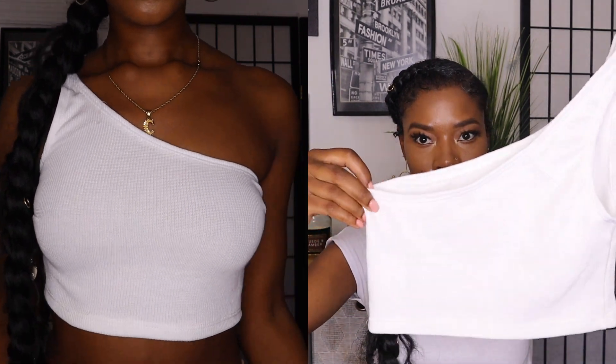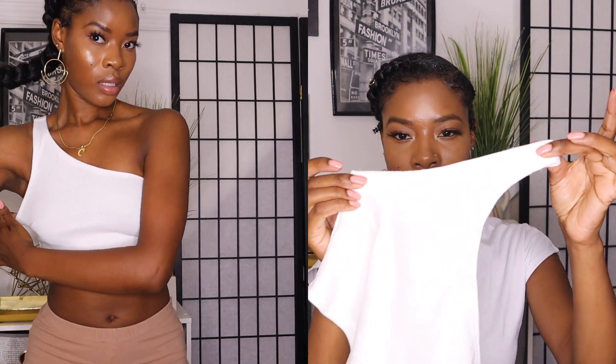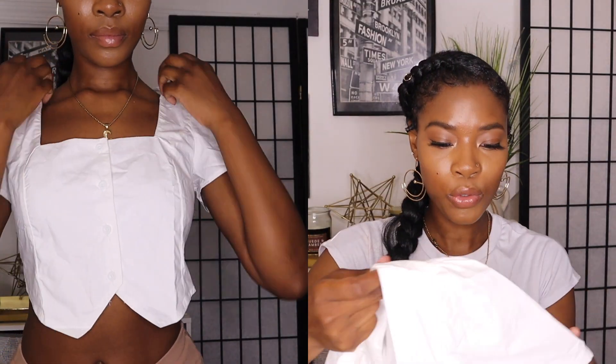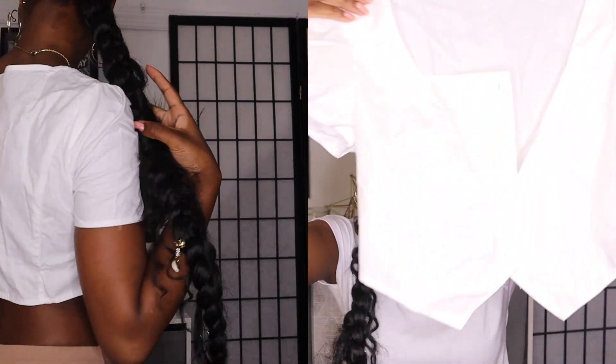Next I have this basic one-shoulder crop top — the fabric is really sturdy and I love it. Every shirt I got is a small unless specified. The only thing I don't like about this and some of their one-shoulder shirts is that it's very tight under your arms.